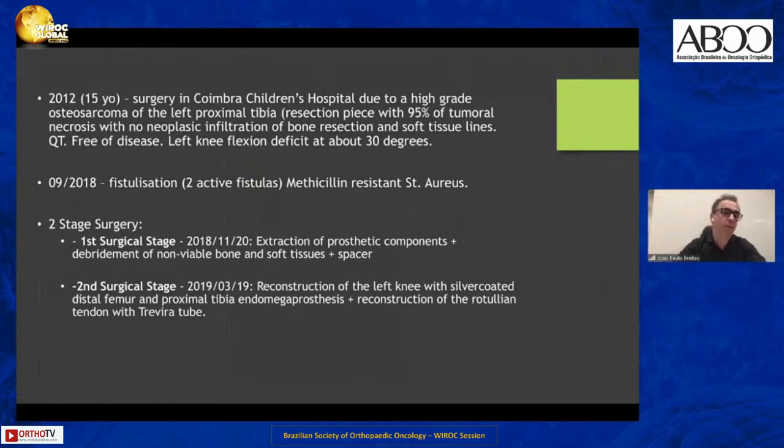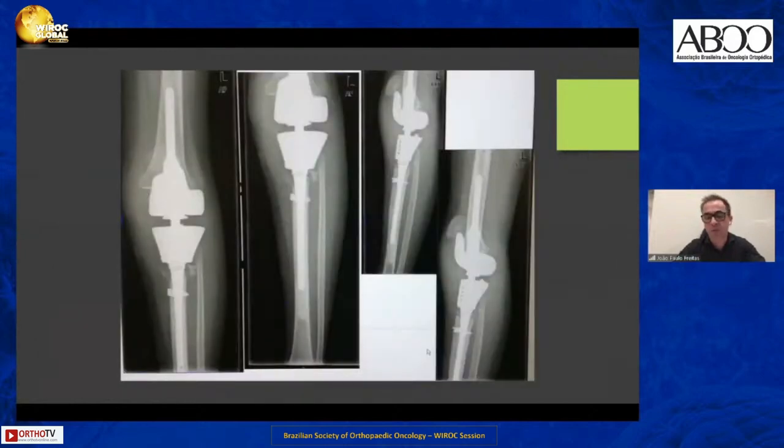She developed a periprosthetic infection in September 2018 with active fistulas. I proposed her to be treated with a two-stage approach. This is the pre-op X-ray.